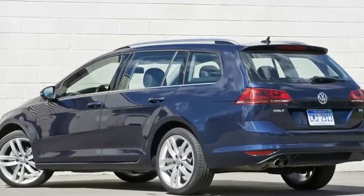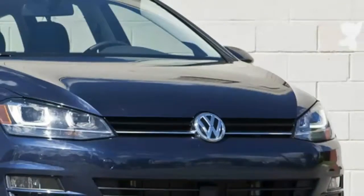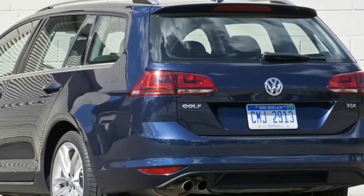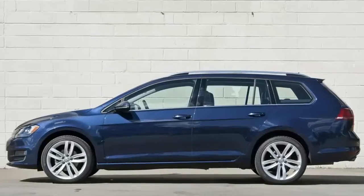You might think that after driving a Dodge Challenger Hellcat during the week of the Woodward Dream Cruise, 7 days with a diesel-powered Volkswagen Golf Sport Wagon would be a let down — like following a shot of Jack Daniels with a sippy cup of Metamucil.